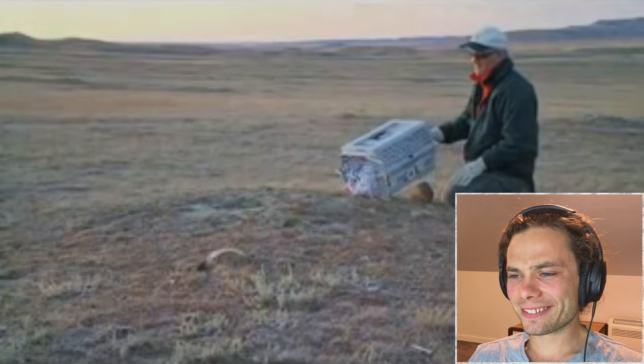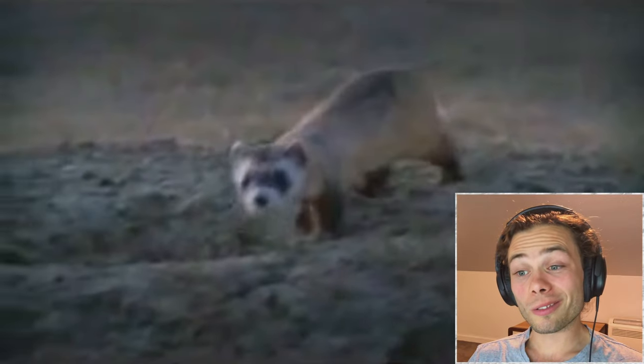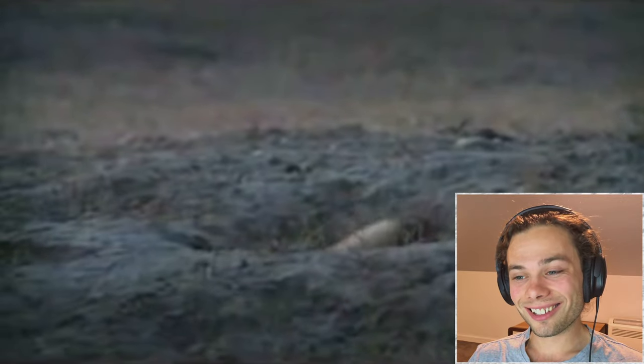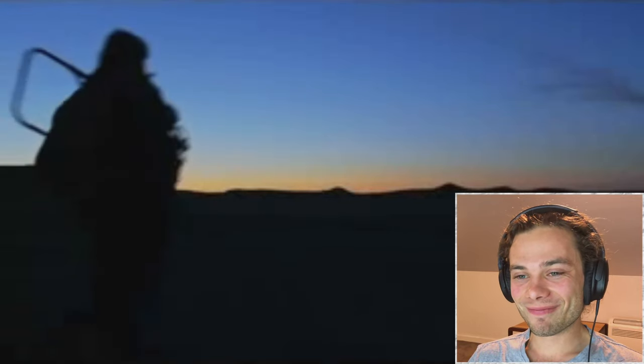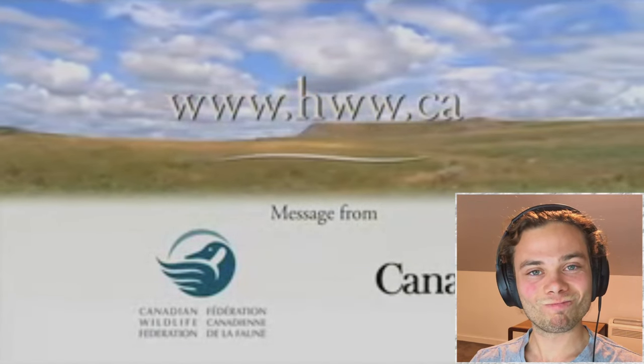In one Saskatchewan project, the black-footed ferret — a species that no longer exists in the wild in Canada — is being reintroduced to its natural habitat. We can all do our part to protect grasslands: join a grasslands conservation group, work with landowners to restore natural grasslands in your area. To learn more, visit hww.ca.